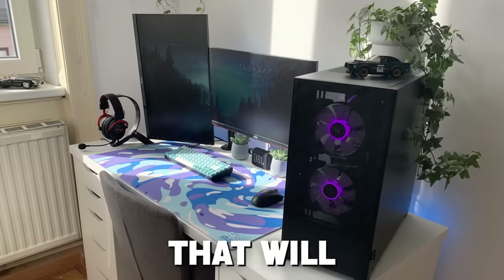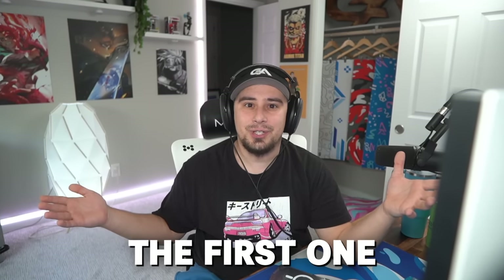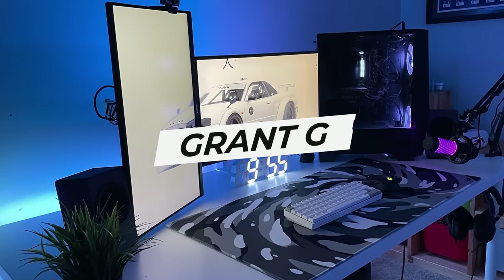Today we're looking at budget gaming setups that will hopefully inspire you to change yours. Sit back, relax, and let's get on to the first one. All right, the first setup is by Grant. Let's take a look at his setup here.